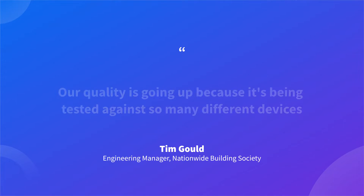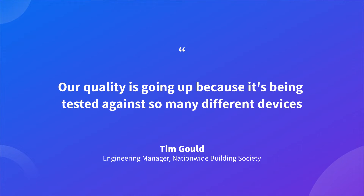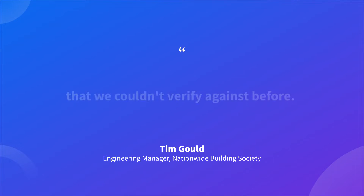The way we use BrowserStack is to test our mobile banking solutions, to test our internet banking solutions, and to test the content that we produce for our members to consume. Our quality is going up because it's being tested against so many different devices that we couldn't verify against before. We've also seen a great take-up of automation — it wasn't really possible to automate across devices in the way that we can now.